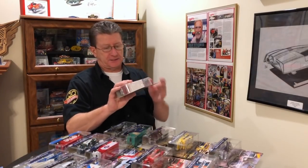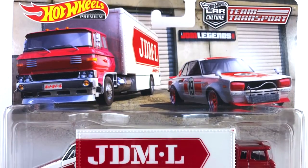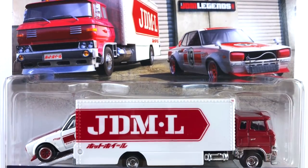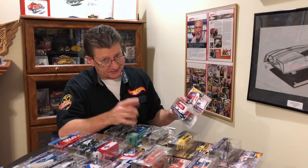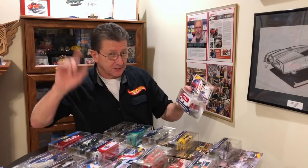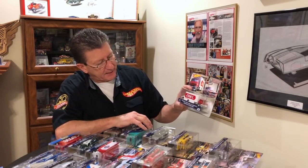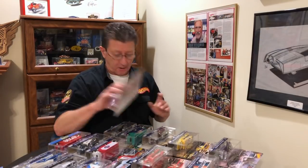Number eight is the JDML, and that is a Nissan Skyline HT2000 GTX — not the GTX I'm used to, but this is a 2000 GT-X. And that comes in a Sakura Sprinter. That is a really good-looking little car.